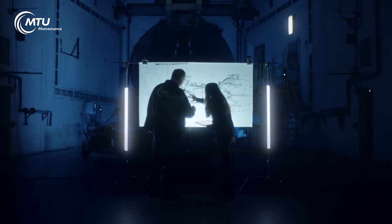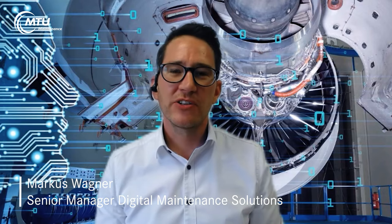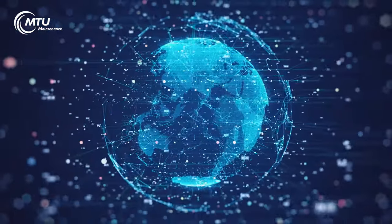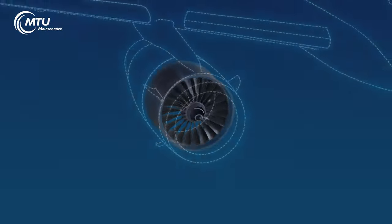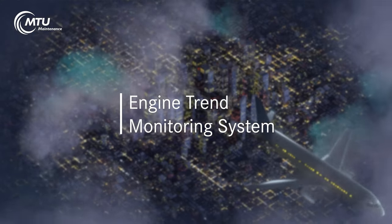At MTU Maintenance, we are revolutionizing the way we interact with our customers. We are creating a digital ecosystem across the entire MTU organization. MTU's Engine Trend Monitoring System, ETM, will play a key role here.